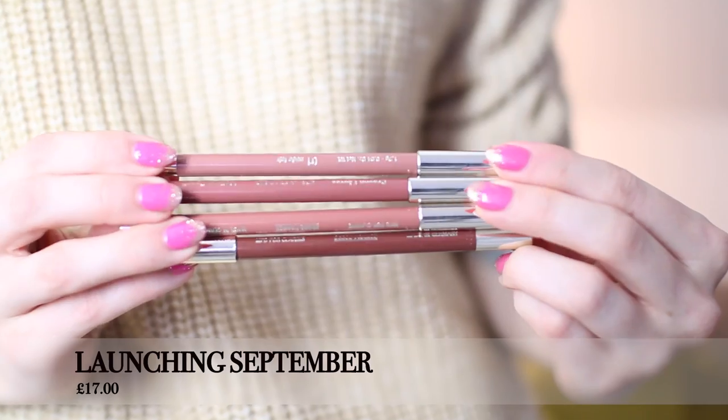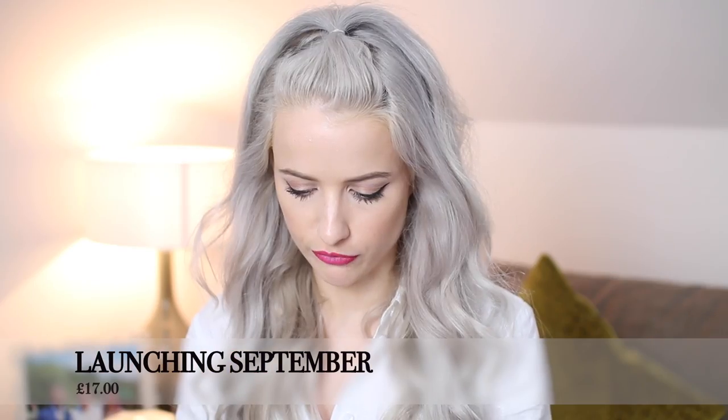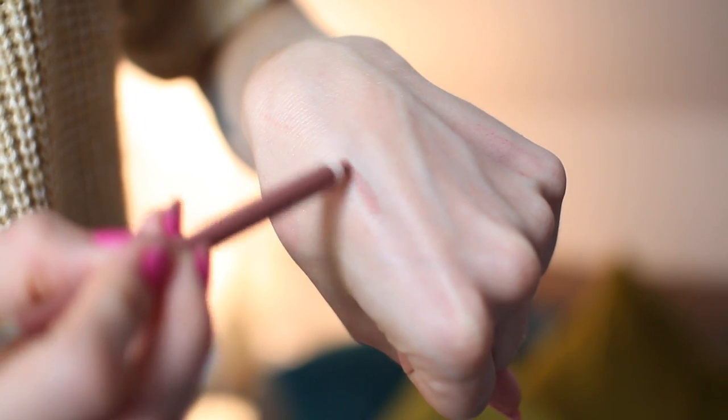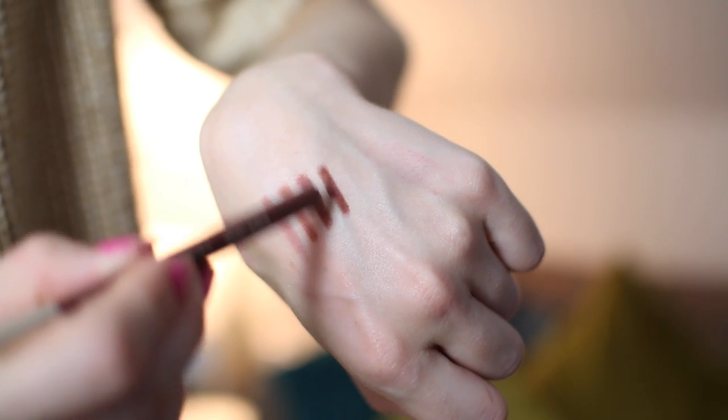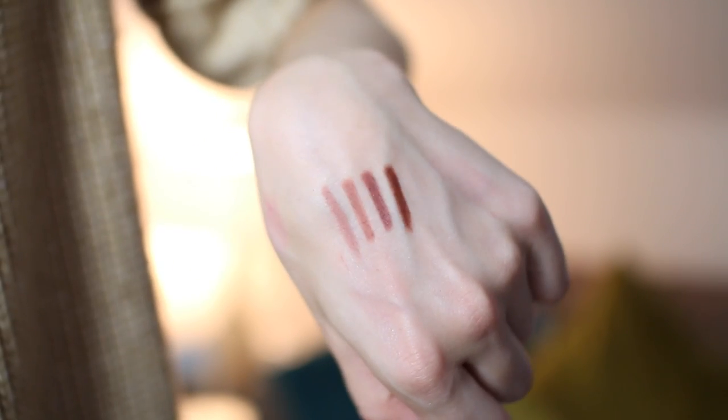Next up is Clarins, who have come out with four new lip liner shades — all about the nudes. There's Nude Fair, Nude Rose which is a deeper, more brown-beige shade, and Nude Beige sitting right in the middle. Nude Fair is the lightest, pairing well with most nude lipsticks, and the shades move through much more brown tones. They're really lovely and great for the girl who loves a nude lip.